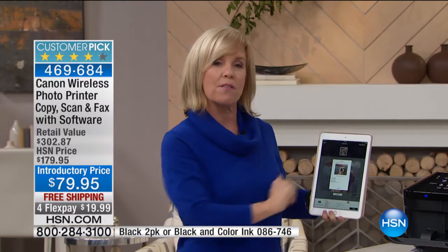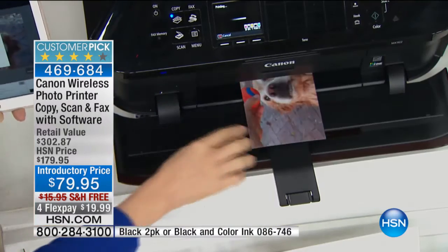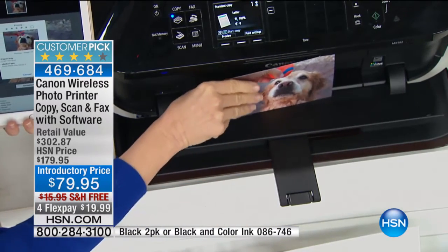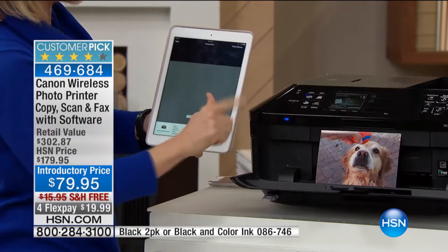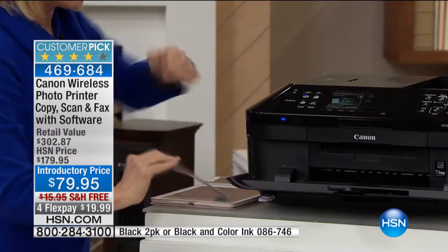The nice thing about it — we're doing a photograph, but you can be printing out your documents, printing out your email attachments, whatever it might be, wirelessly from anywhere in your house. Here it comes — 20 seconds. There it is. That's fast. There's the little dog. And you can select a 4x6 or a 5x7.